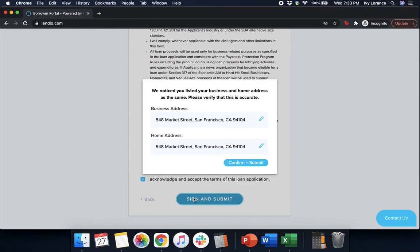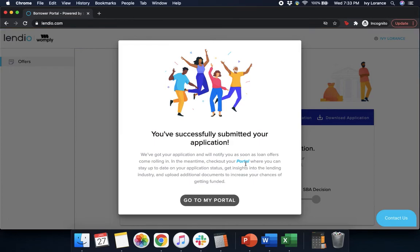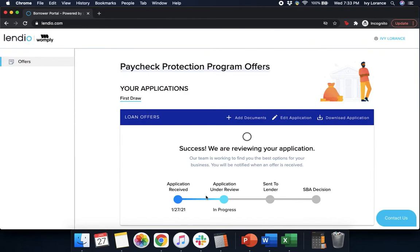After that, if your home address and business address are the same, it will say we noticed you listed the same address for both — that's totally okay. Go ahead and press Confirm and Submit. It takes a couple of seconds, then it says you've successfully submitted your application. Click Go to My Portal. This is where you'll go when you log back in — you can see the current status of your application and whether they have any questions, comments, or concerns. From here, the lender will reach out to you via email if they have questions or need any additional information. If you run into any questions about this application, feel free to contact us directly.